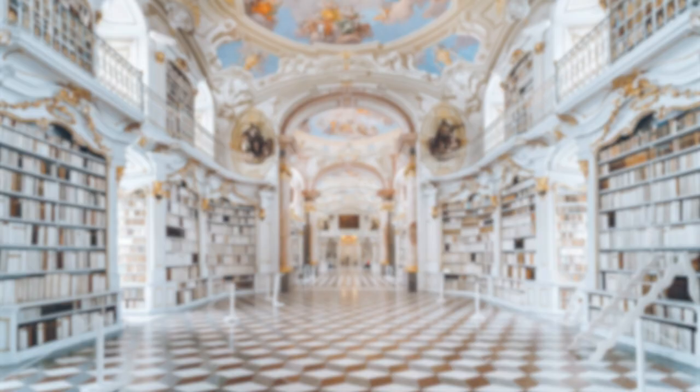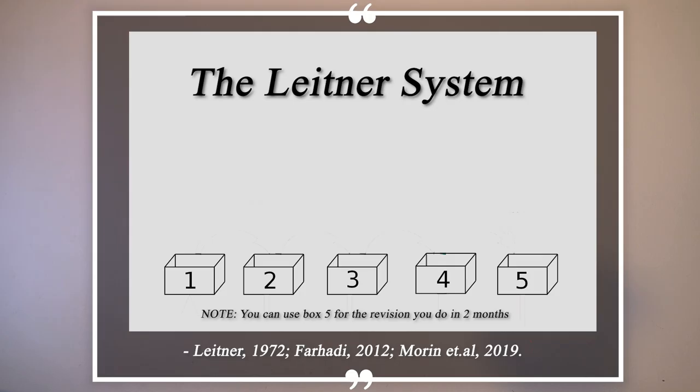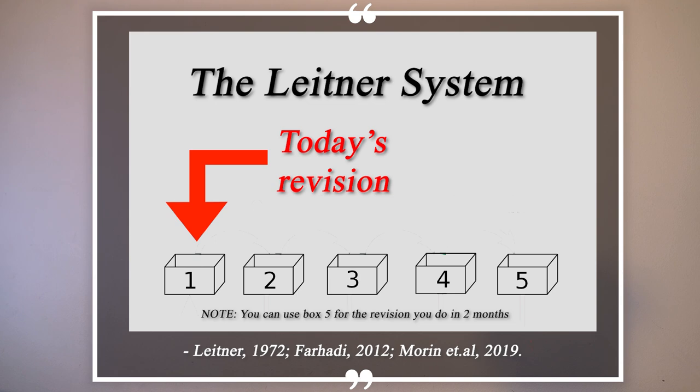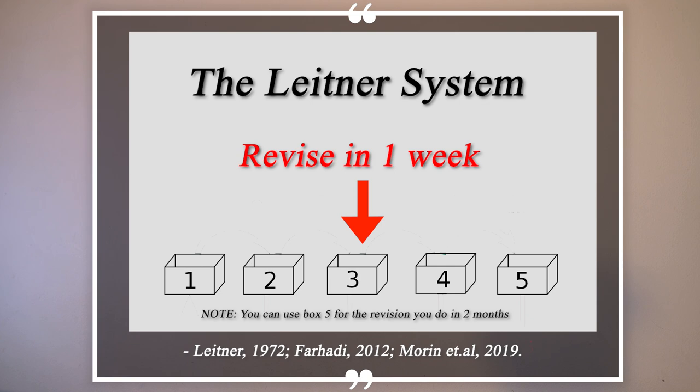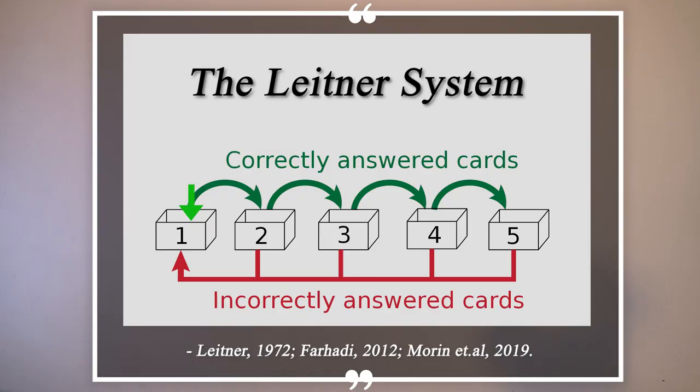Finally, there is one last technique that combines everything we've seen so far: the Leitner system. With this technique you have five boxes. The first box is for the flashcards you need to revise today, the second for tomorrow, the third for one week, and the fourth for one month. Here we have retrieval practice combined with the Ebbinghaus curve.